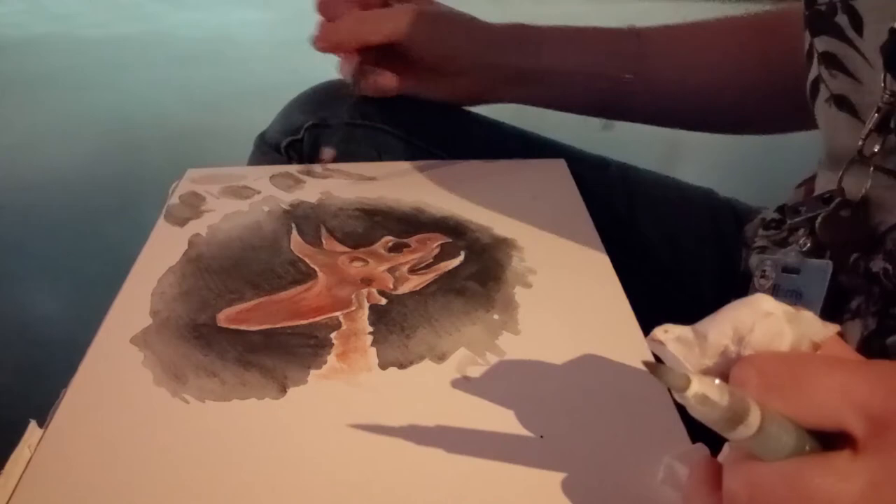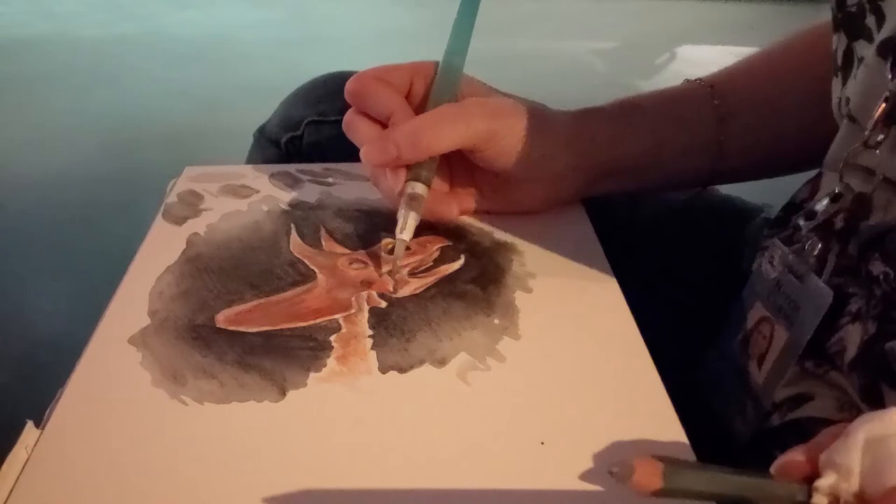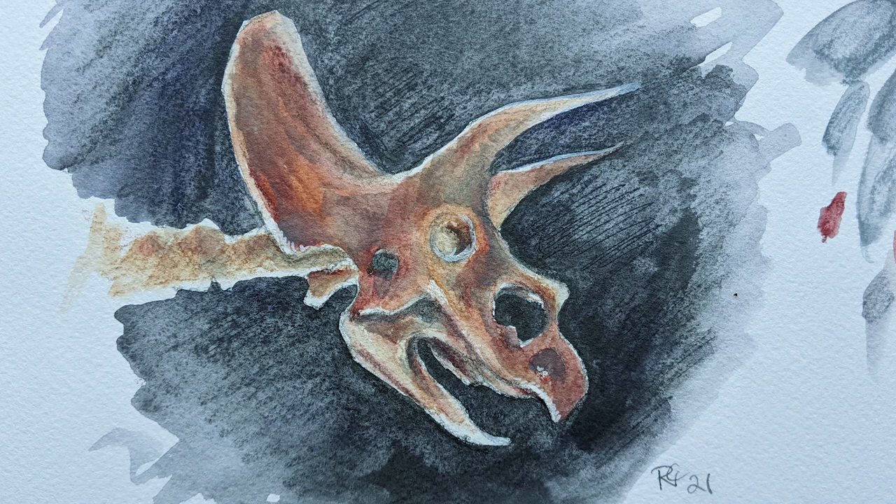Thank you to the Houston Museum of Natural Science for allowing me to film and sketch there, and thank you for watching. I'll see you in the next video. Here's the completed Triceratops skull.